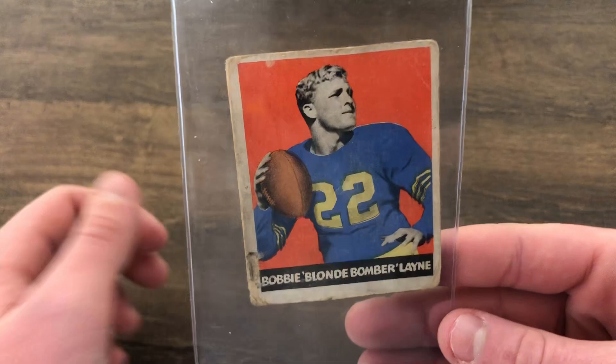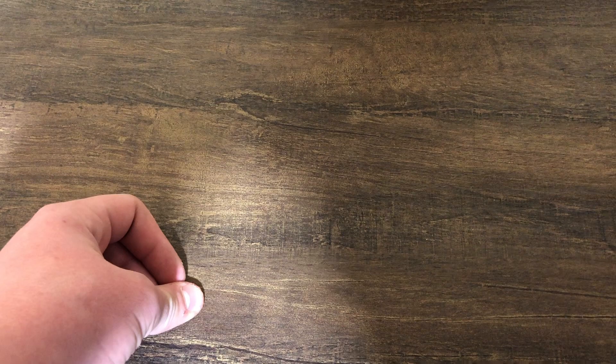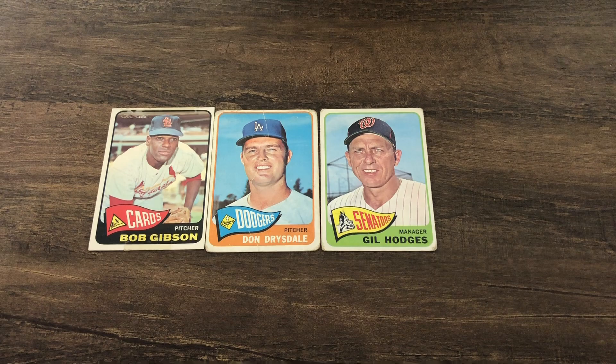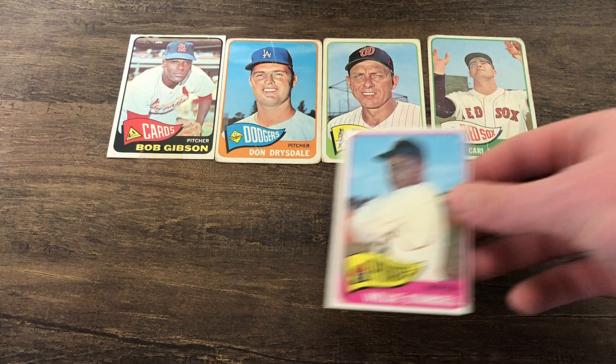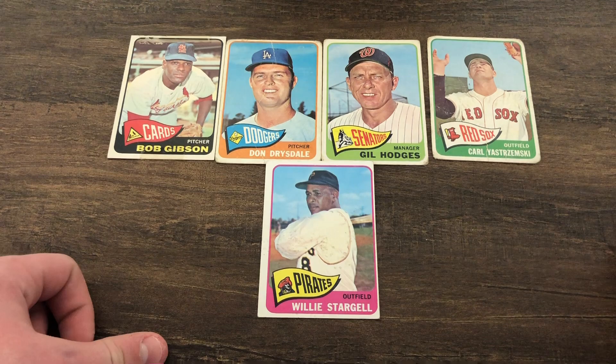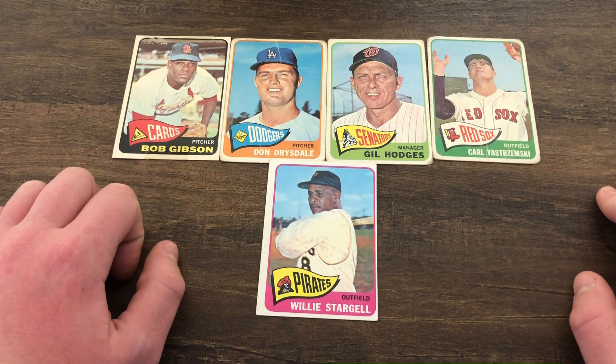Next I'll be showing you some of the 1965s I got. First we got Bob Gibson and Don Drysdale, next we got Gil Hodges, after that Carly Skrimski, and then finally Willie Stargell. These again aren't in the greatest condition — there's some tape residue, creases, and rounded corners — but they're still really awesome cards, all Hall of Famers, and a beautiful set as well.